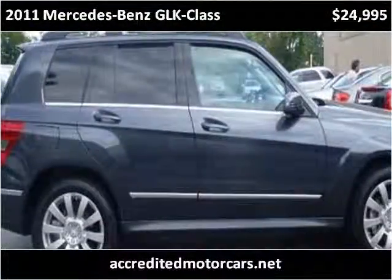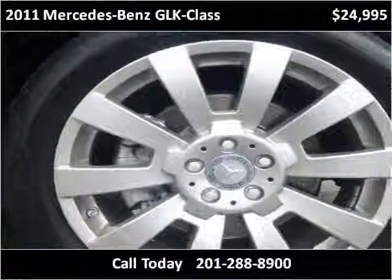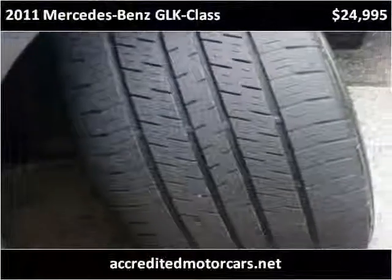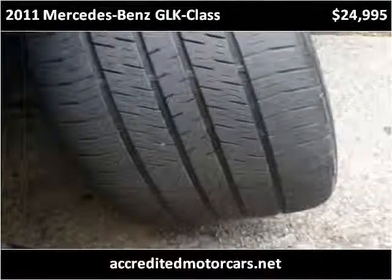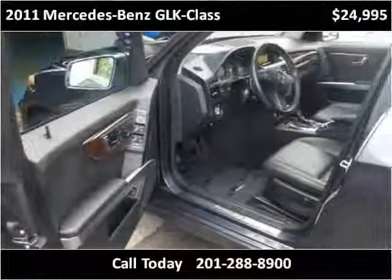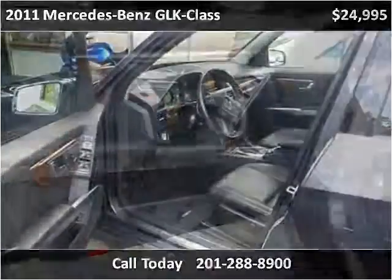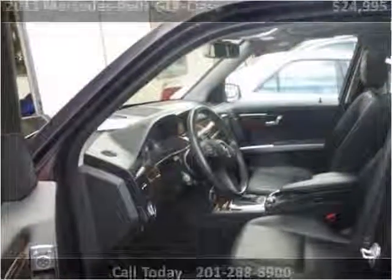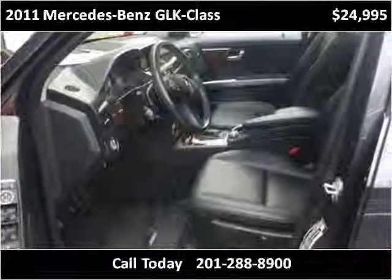This vehicle is a well-equipped vehicle. It is a user-friendly vehicle to drive.